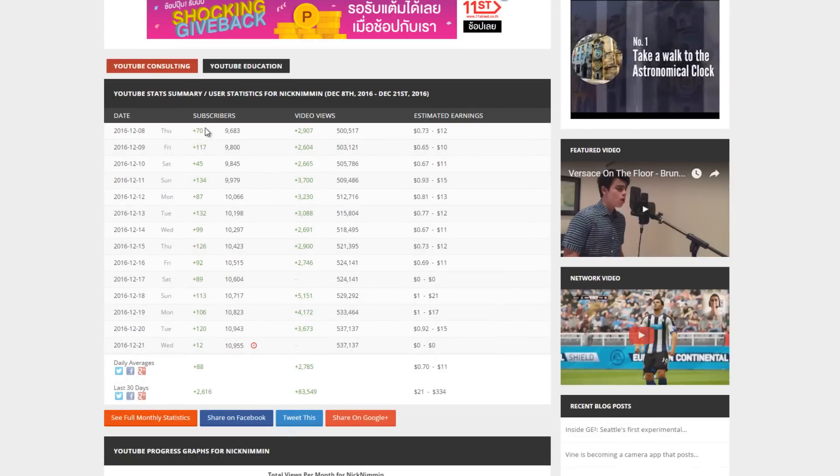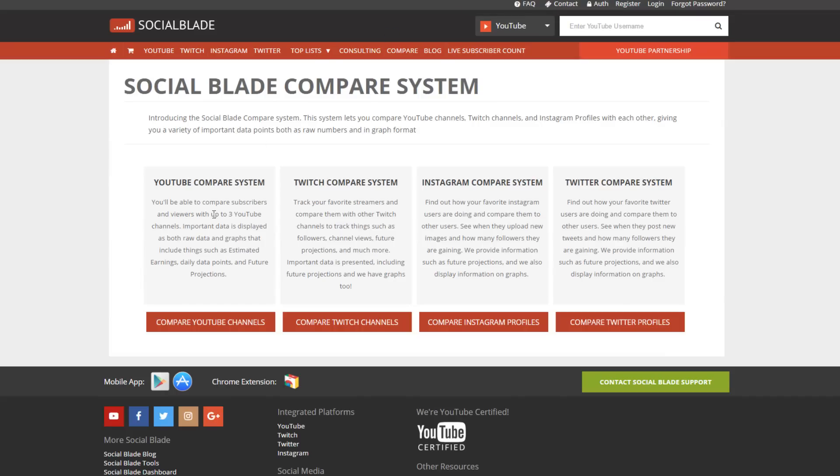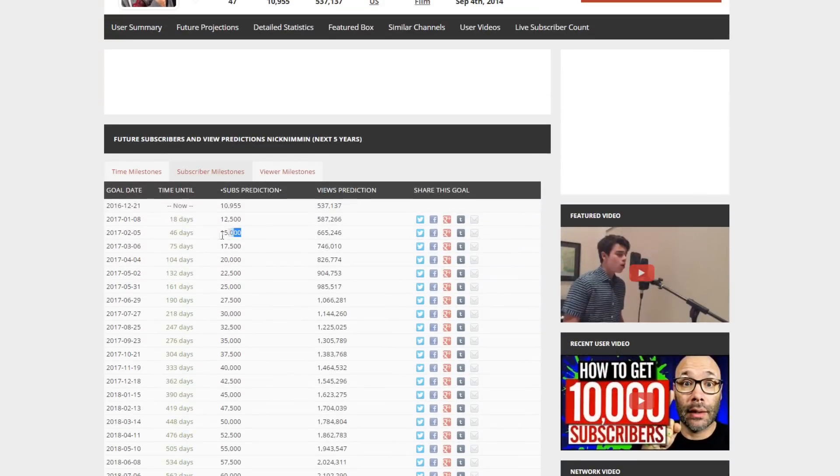Number two is SocialBlade. SocialBlade helps you track your personal growth, which is awesome. You can track your stats against competing channels here on YouTube. You can get future growth predictions based on your current trajectory, which is pretty cool. Or if you're just curious, you can use SocialBlade to check out the details of other channels to see how they're growing, how many subscribers they're getting per day and things like that. It's a really cool tool for personal growth and to do research on other channels, especially other people in your niche.